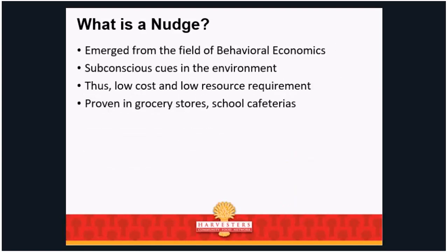Nudges emerged from the field of behavioral economics. They are subconscious cues in the environment — people don't even necessarily know they exist. They are low-cost and low-resource, and they are proven in grocery stores, school cafeterias, restaurants, and farmers' markets. At farmers' markets, some farmers do a better job than others — a really pretty display, recipes sitting out, maybe taste-testing their watermelon. Your eyes are drawn to those booths and you're more likely to purchase because you know what to do with it.